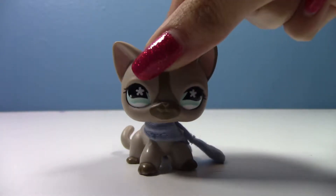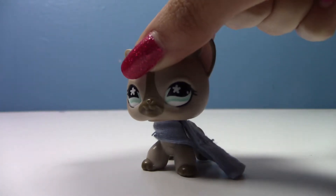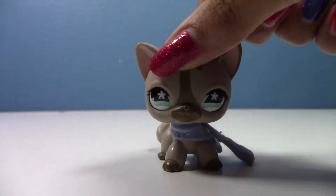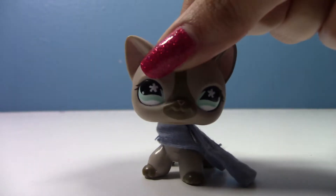Hello everyone, welcome back to my channel. My name is Hannah, or you can call me Kasey Films. Today I have a special haul to show you guys — the LPS Doggy Diner. As you can see, Kasey is wearing a lovely blue scarf; she like never wears outfits in my videos. I'm gonna show you guys the pets first and then the Doggy Diner.